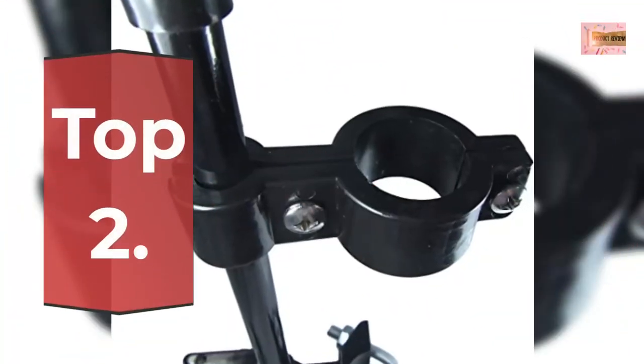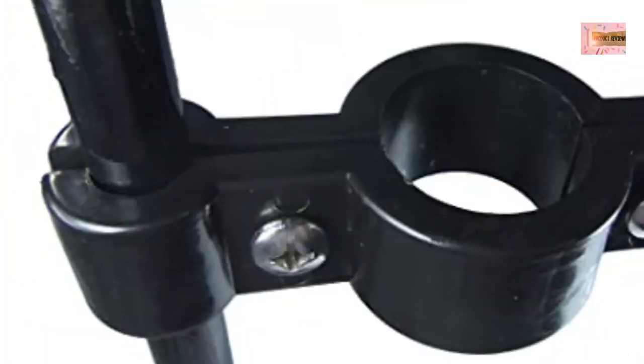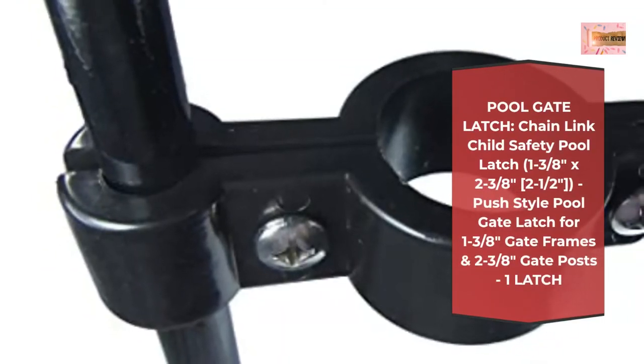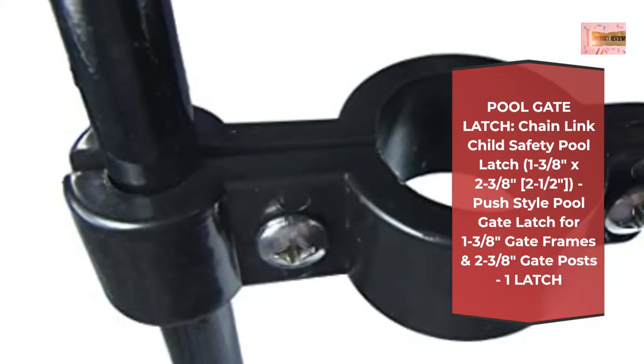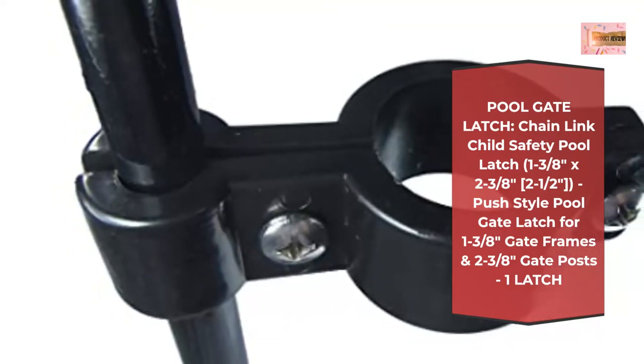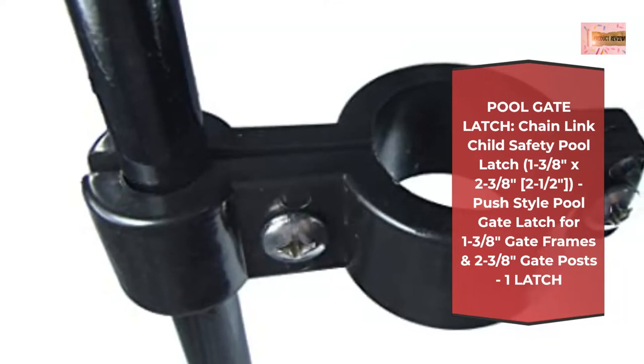Number 2: Pool Gate Latch, Chain-Link Child Safety Pool Latch 138x2-3/8ths, 2-half. Push-style pool gate latch for 1-3/8ths gate frames and 2-3/8ths gate posts. 1 latch.